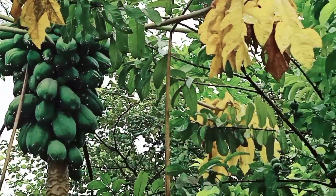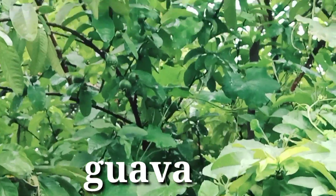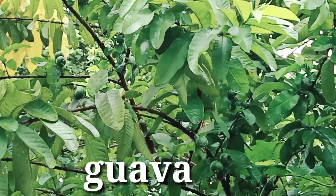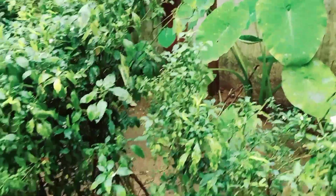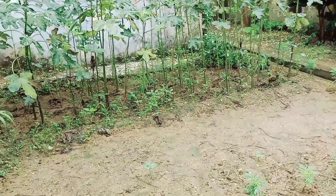This papita is very good. This papita is also great and this papita is also ripening. Here is a brinjal plant, and this papita is also great.